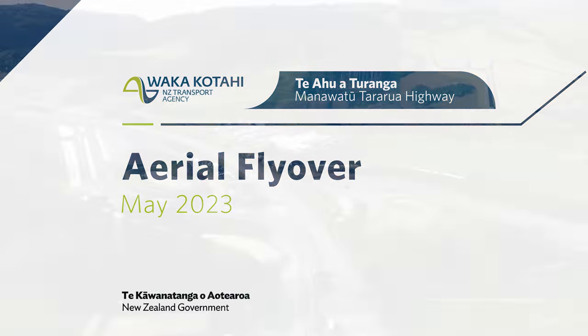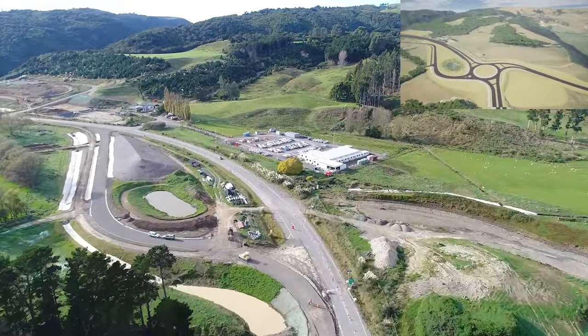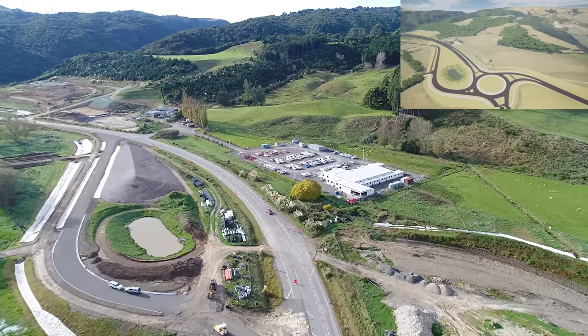Welcome to the May 2023 flyover of Te Ahua Tūranga Manawa 2 Tararua Highway. This month you're flying with Jeff Nyhouse, the Zone Manager for Zones 2 and 3.